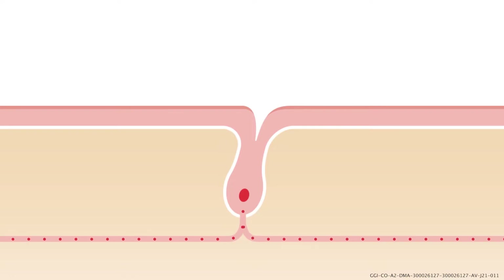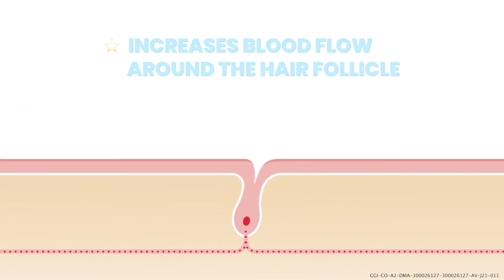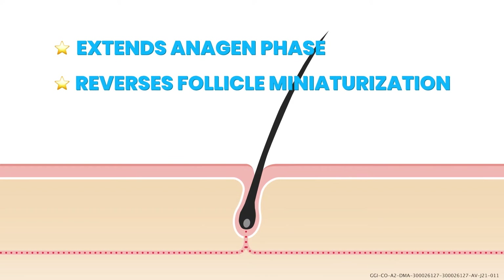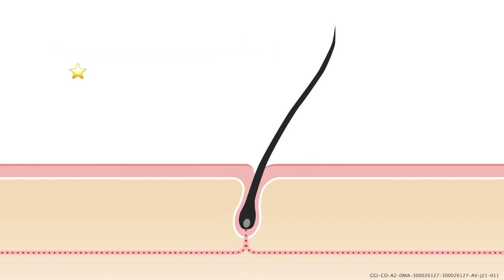So what does it exactly do? Minoxidil dilates your blood vessels to increase blood circulation to your scalp. It affects two stages of your hair growth cycle. The first is the anagen phase — this is the hair's growing phase when the hair is pushed out from the root. Applying minoxidil makes miniaturized follicles larger and may extend the length of the anagen phase.